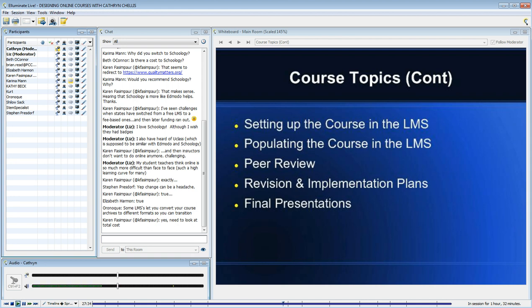Some learning management systems make it easy to bring your course from Moodle into Blackboard or Blackboard into Moodle.